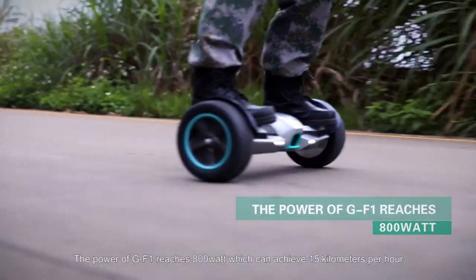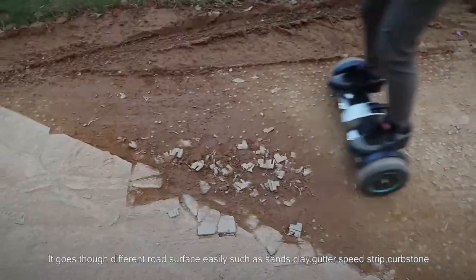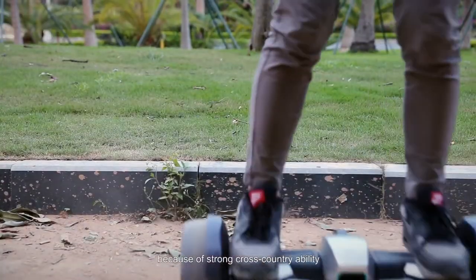The power of GF-1 reaches 800 watts, which can achieve 15 kilometers per hour. It goes through different road surfaces easily, such as sand, clay, cutters, speed trip, and carbon storm, because of its strong cross-country ability.